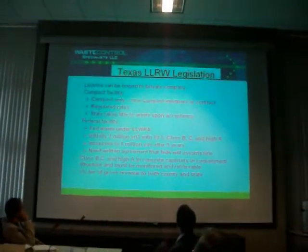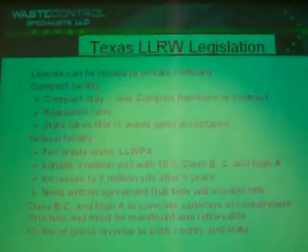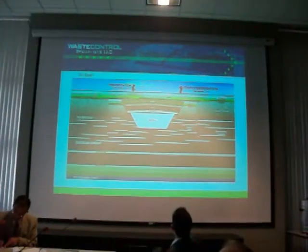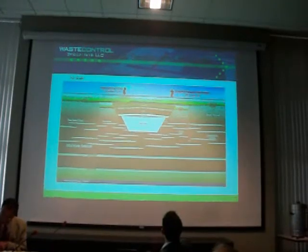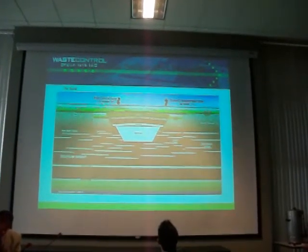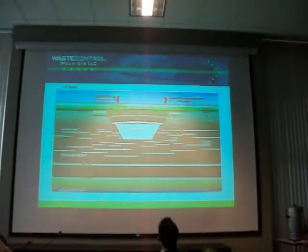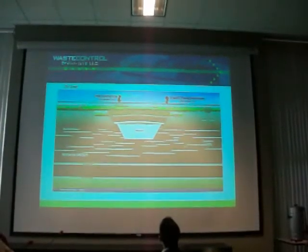I started with WCS in late '97, early '98. Since then, the waste cell is entirely in the red bed clay. I think it's kind of unique. This red bed clay is an ancient formation that has a ridge right where our disposal facility is located, and we're sitting on top of this red bed ridge.